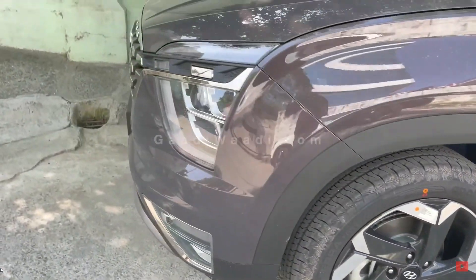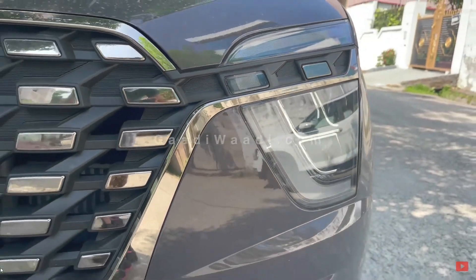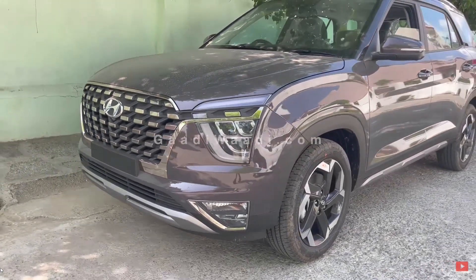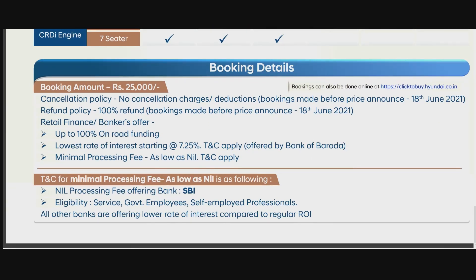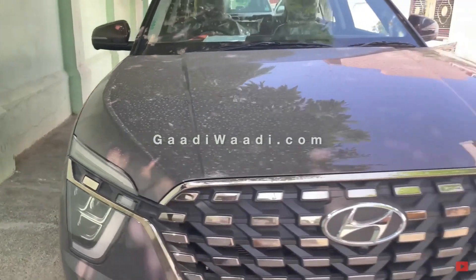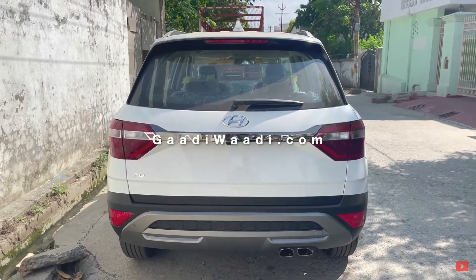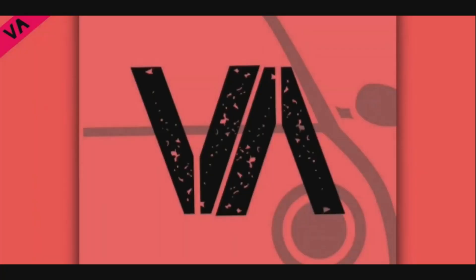These are the available variants you can book right now. The Alcazar will officially be launched on 18th June 2021 — that is when we could go and take a first look at it if the Covid situation gets better. If interested, you can book your brand new Alcazar for ₹25,000. If you book before the official launch, you have the option to cancel with no cancellation fees in case you don't like it. A couple of weeks ago, it was heard that the Alcazar will be 1 lakh rupees costlier than the Creta depending on its variant, but I don't think that will be the case considering the features on offer. We'll bring you the first look video very soon, so stay tuned and thanks for watching.